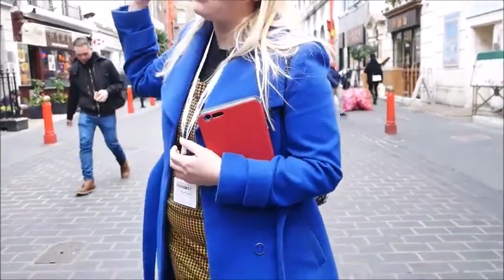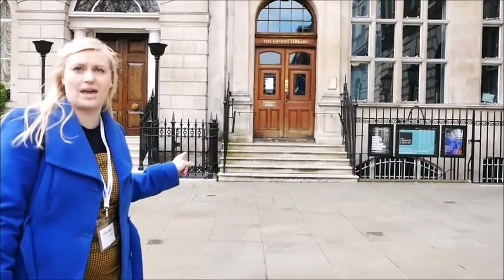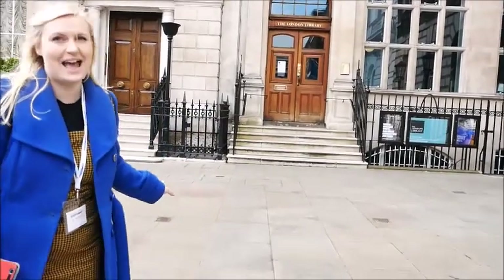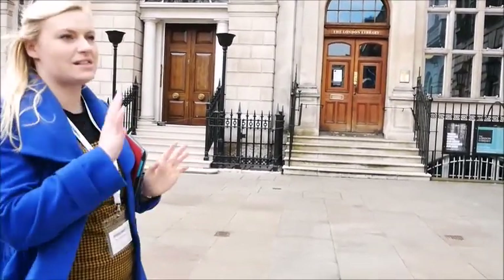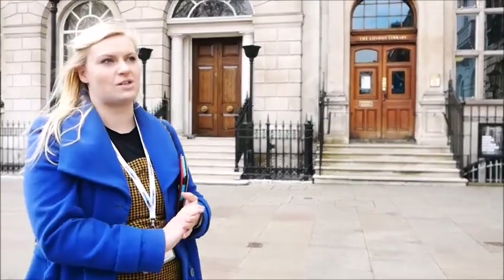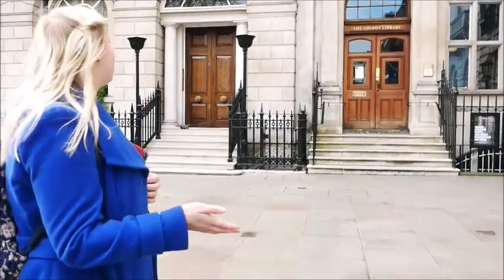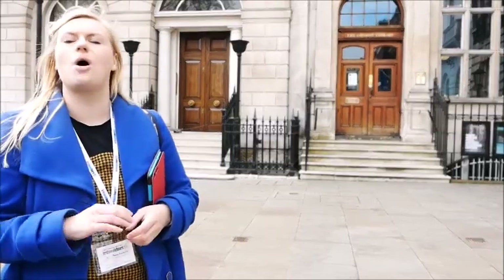We're going to leave the Detection Club now and head over to where she definitely did a lot of her writing — we're going to the London Library. They've got around 14 and a half miles of bookcase inside this building, adding around half a mile more every year. They never throw a book away — no matter what state it's in, they will restore it and house it somewhere inside there. This is the first of our modern libraries, the way we think about libraries now. It came about in 1871 — Thomas Carlyle, a historian, decided he'd had enough of libraries.